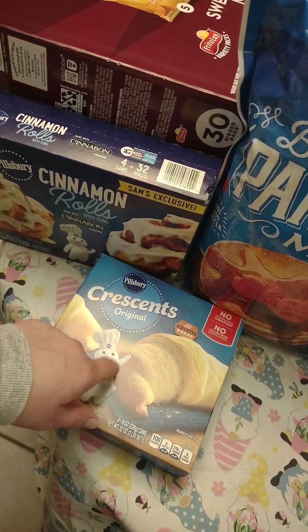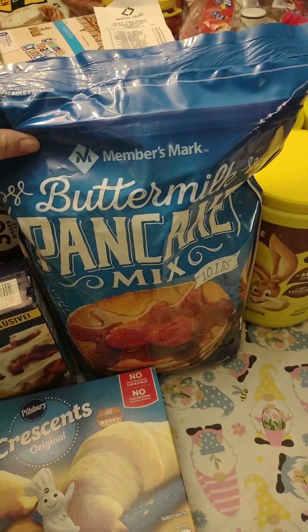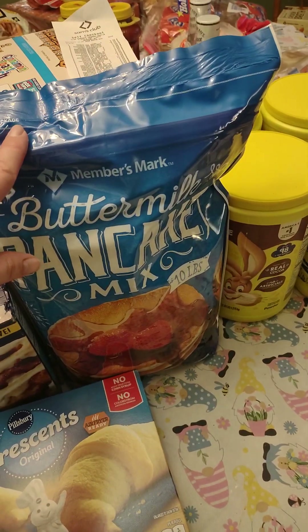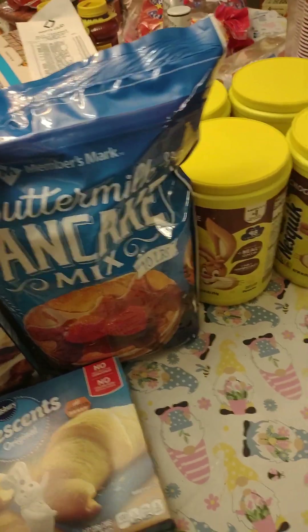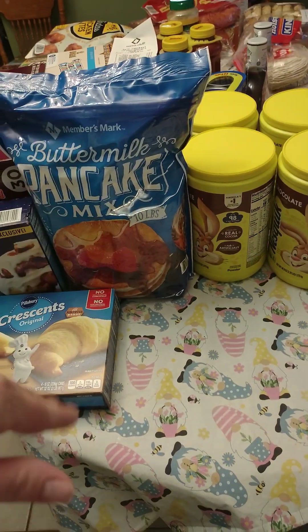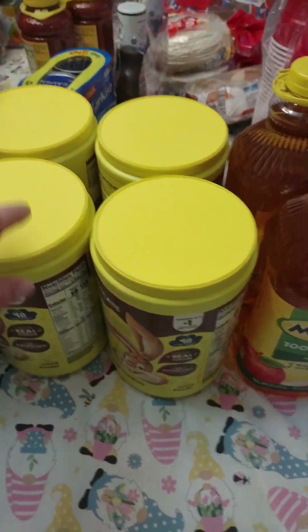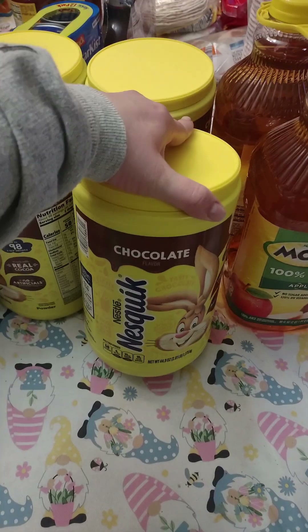We use the crescent rolls to make pigs in a blanket — you take a sausage or hot dog, roll it up with cheese, and they're really good. We got pancake mix because we are completely out. I was trying to find our syrup — normally we get two bottles that come together but I couldn't find it.